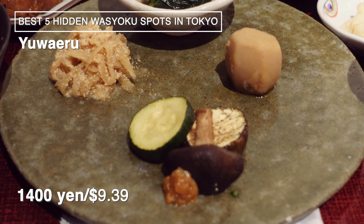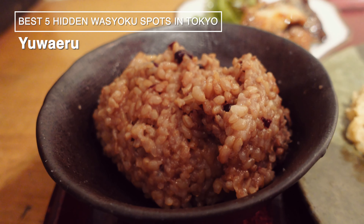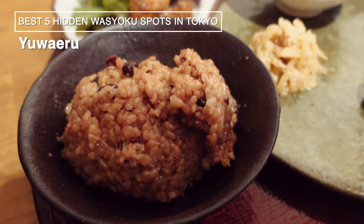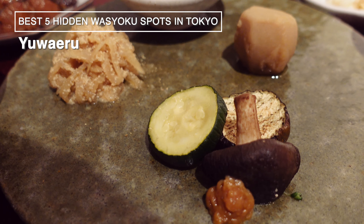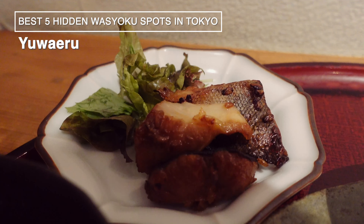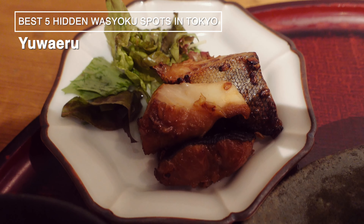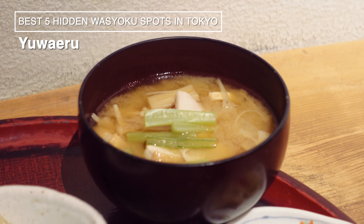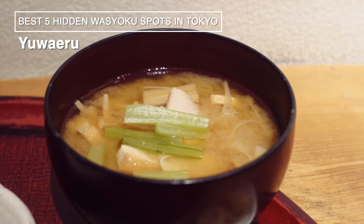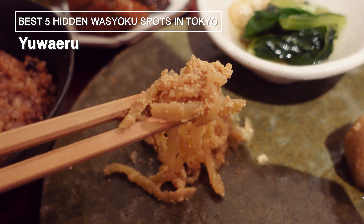The main dishes change daily, and this time I chose the cod. You can choose from three rice portion sizes. The brown rice was very chewy — almost like mochi. If you arrive early, you can choose from an even wider variety of pickles. The cod was marinated in miso, giving it a rich miso flavor that complements the rice perfectly. The miso soup was loaded with ingredients like carrots, radish, spinach, chicken, and shimeji mushrooms, among others.